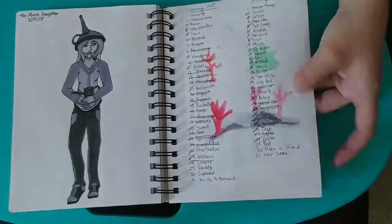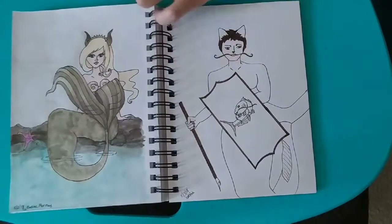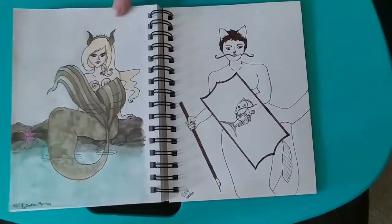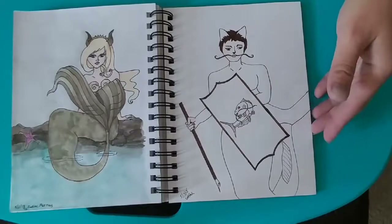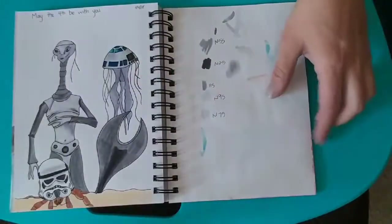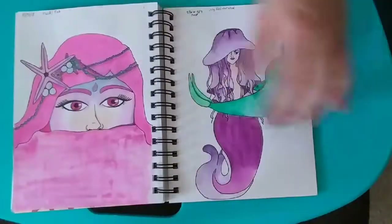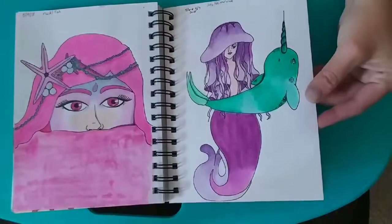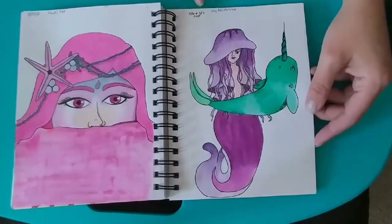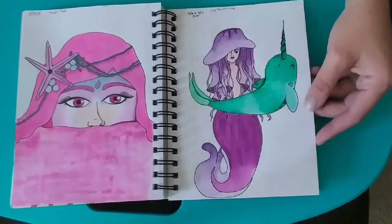And this is the list for Mermaid 2018. The first one is in my bigger book, so this starts out at May 2nd. Some of them I inked and some of them I colored in. Really happy with this one. And this one I included two days together — Jellyfish and Narwhal were the prompts, so I put them together.